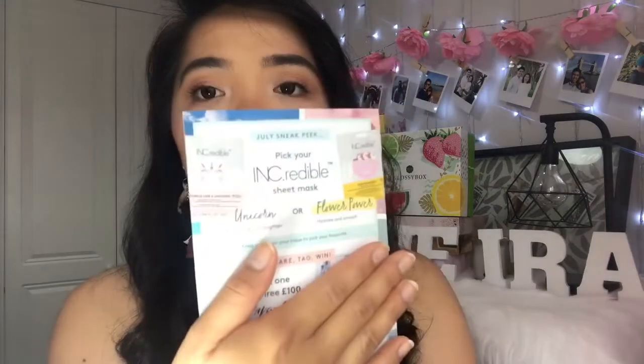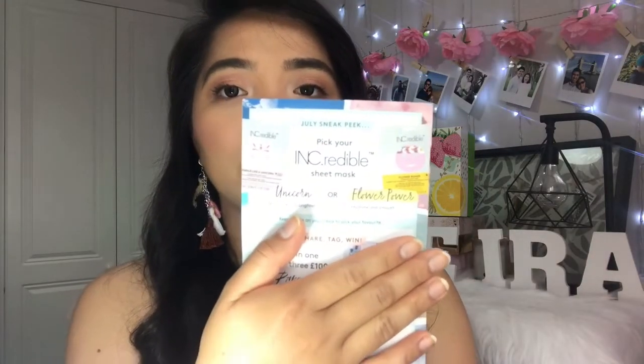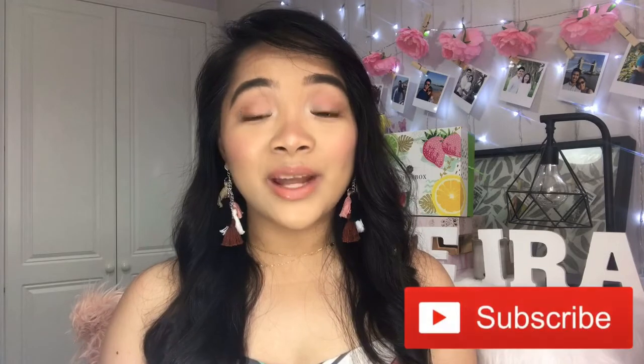For the July sneak peek, you get to pick an incredible sheet mask — choose between unicorn moisture and brighten, or flower power hydrate and smooth. I do love face masks, so this would be a good one for me. I hope next month will be better. That's it for this unboxing — let me know your thoughts in the comments below, give this video a thumbs up if you enjoyed it, and don't forget to subscribe if you haven't already. May your day be as flawless as your makeup today!